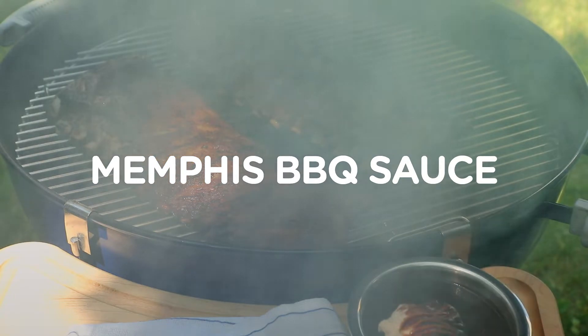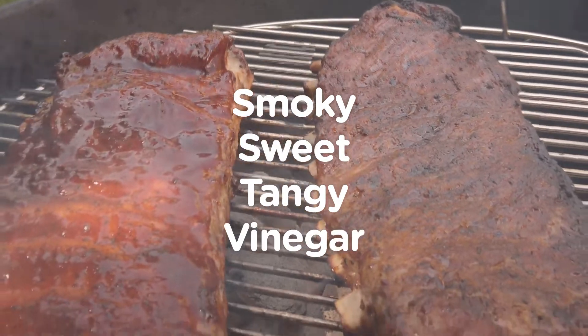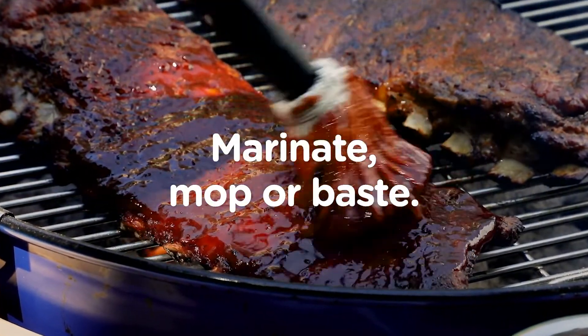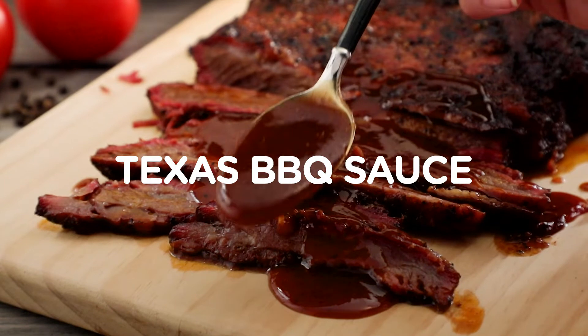In Memphis, the sauce is a perfect balance of smoky, sweet, and tangy, thanks to the addition of more vinegar. Try using Memphis-style sauce to marinate, mop or baste, and finish on meat like ribs, a Memphis favorite.